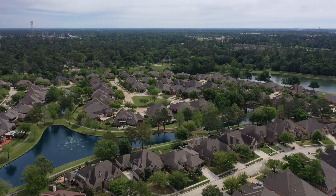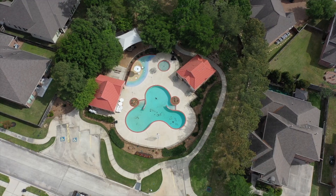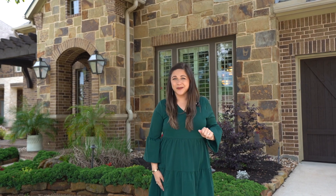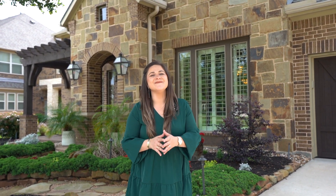The community features lakes, walking trails, playgrounds, and a community pool. Wasn't this home incredible? Make sure to follow and subscribe to our page to see more beautiful homes just like this one, and reach out if you have any questions on this amazing home.